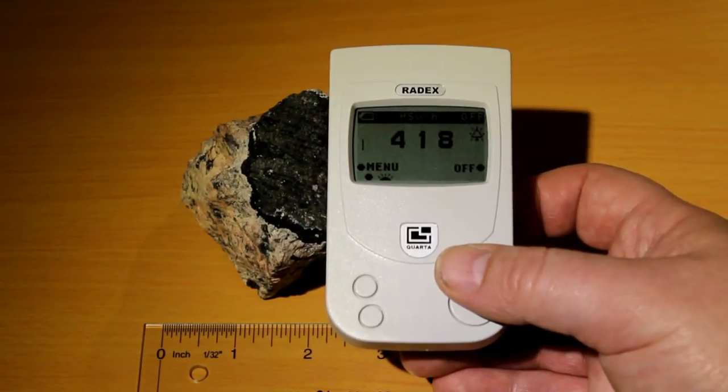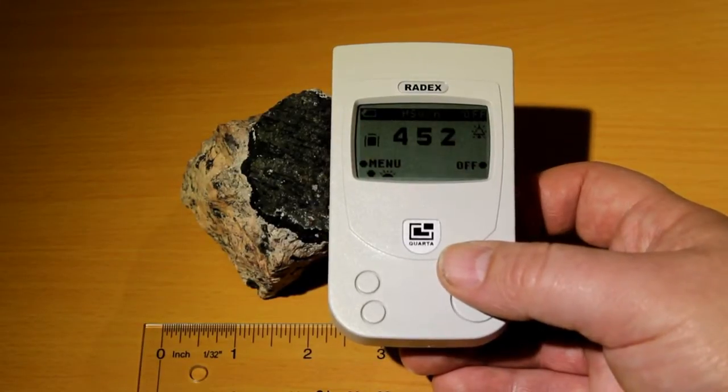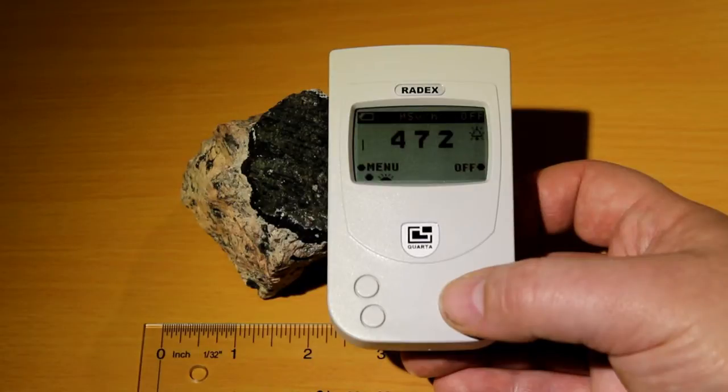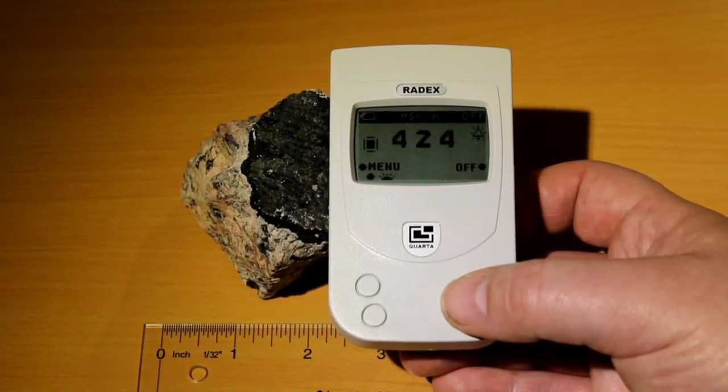In the United States, radioactivity is usually measured in CPM, which is counts per minute. As far as I know, it is actually not possible to convert it directly, because there are several different influencing factors on both measuring units. But according to a rough rule of thumb, 400 or 500 µSv per hour are approximately 70,000 or 87,000 counts per minute.